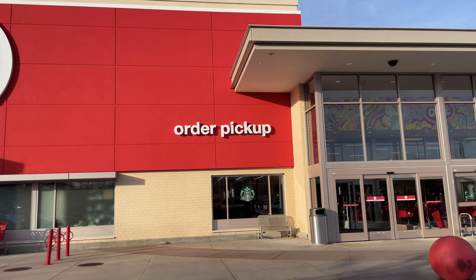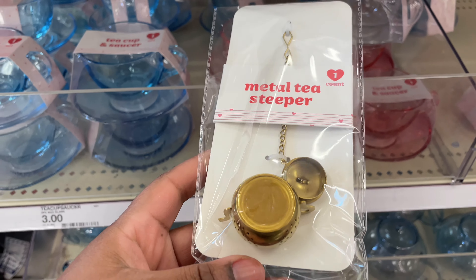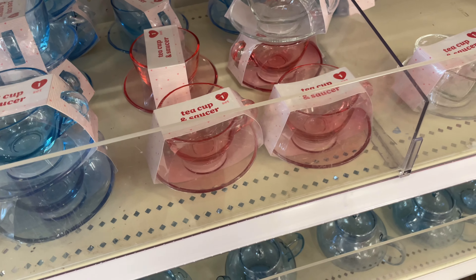What is up guys, welcome back to my channel. Come with me to Target and see what Valentine's deals we can find. First I found a metal tea steeper — one shaped like a tea kettle.